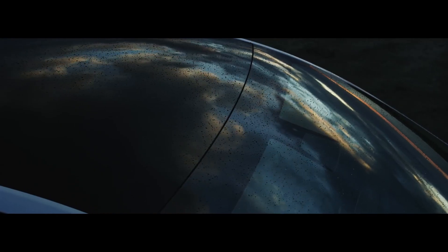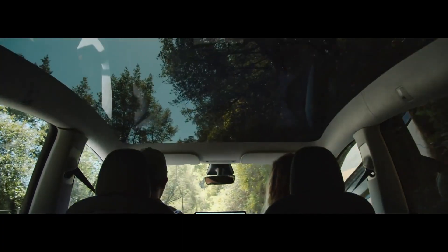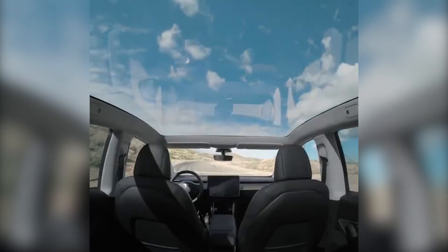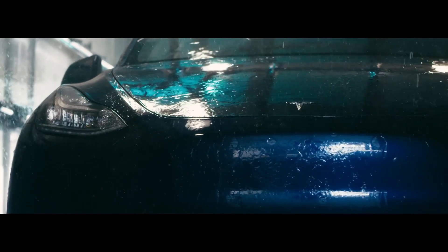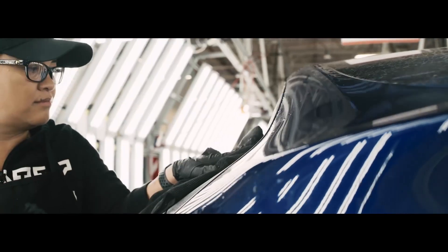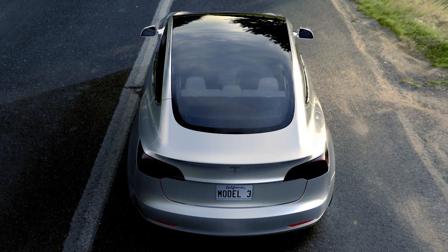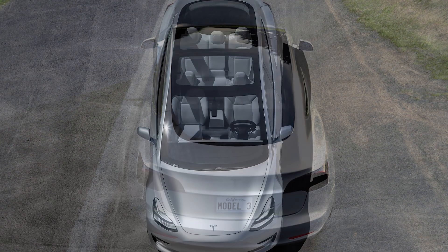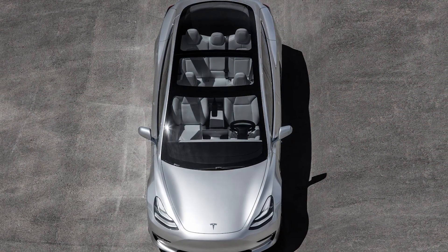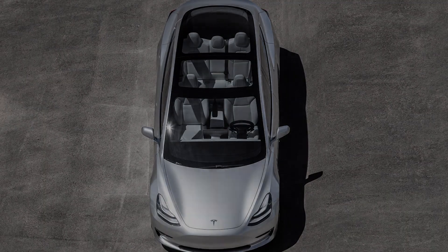On the other side, Tesla has included a glass roof on the Model Y that covers the entirety of the top of the car, without any bars in the middle. This results in excellent views and a much more premium feel, just like the Model S, but for a cheaper price. If you're worried about the strength of the glass roofs present in Teslas, take a look at my video where I talk about the safety of Tesla vehicles, including the resistance of the glass roof.